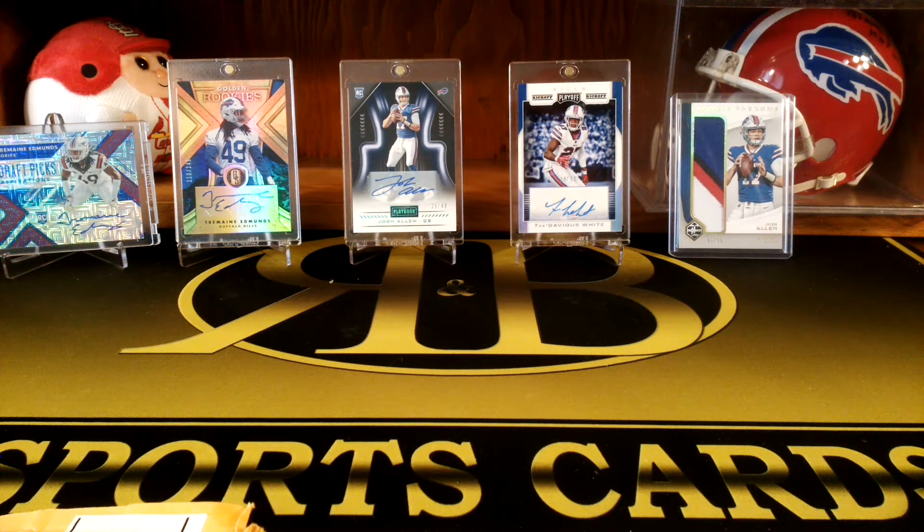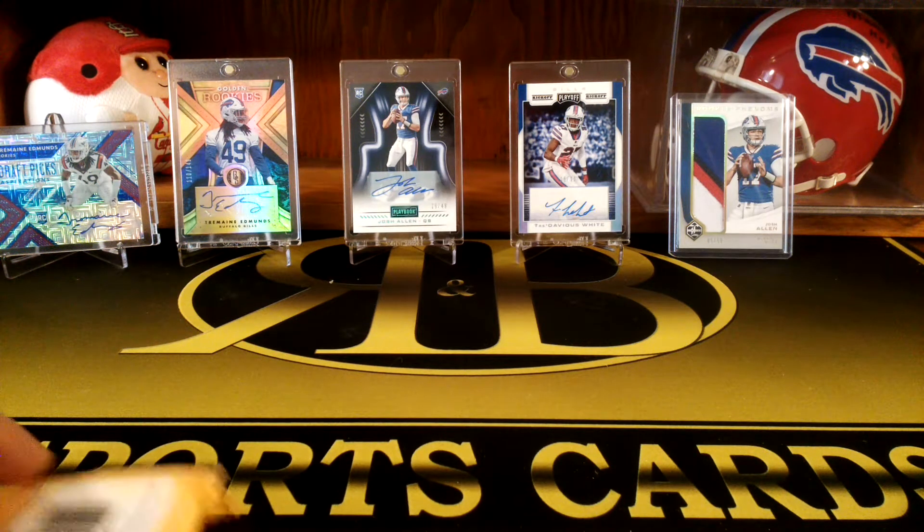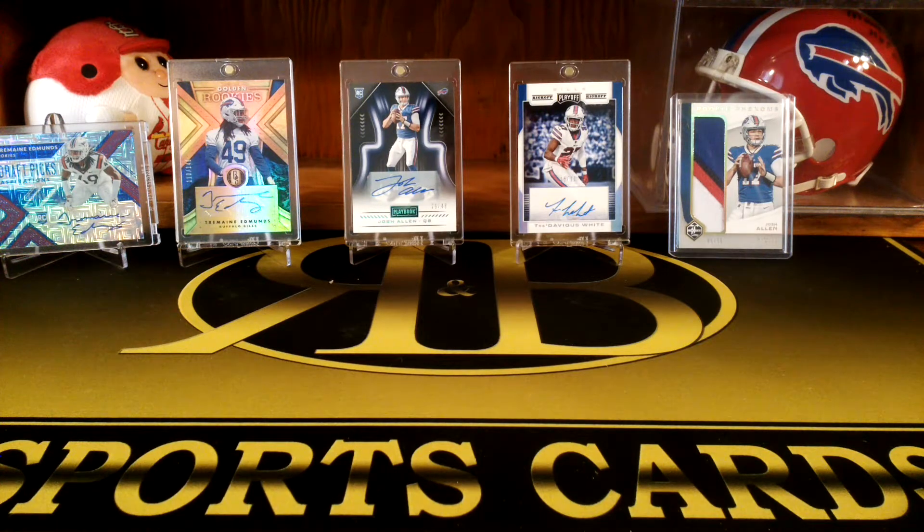Hey, what's up guys, R&B Sports Cards here. Today we're just gonna do a quick mail day video.